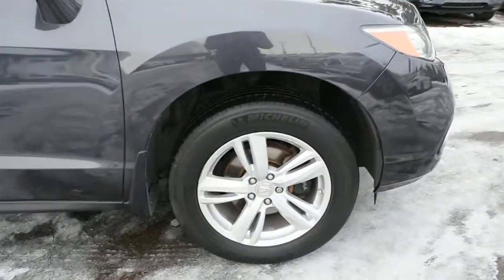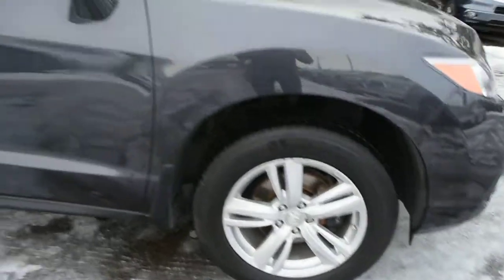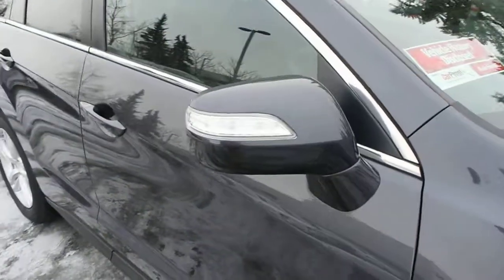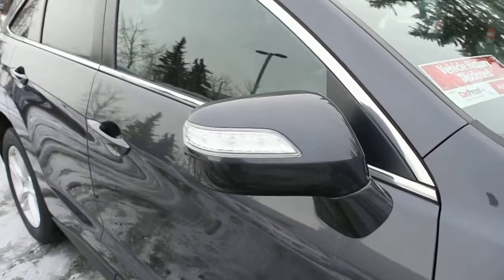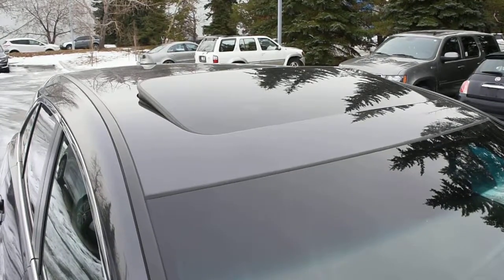Down below, you do have your 18-inch alloy wheels and your Michelin all-season tires. Side view mirrors do come heated power adjustable with your integrated turn signals. Towards the roofline, you do have a power adjustable sunroof.